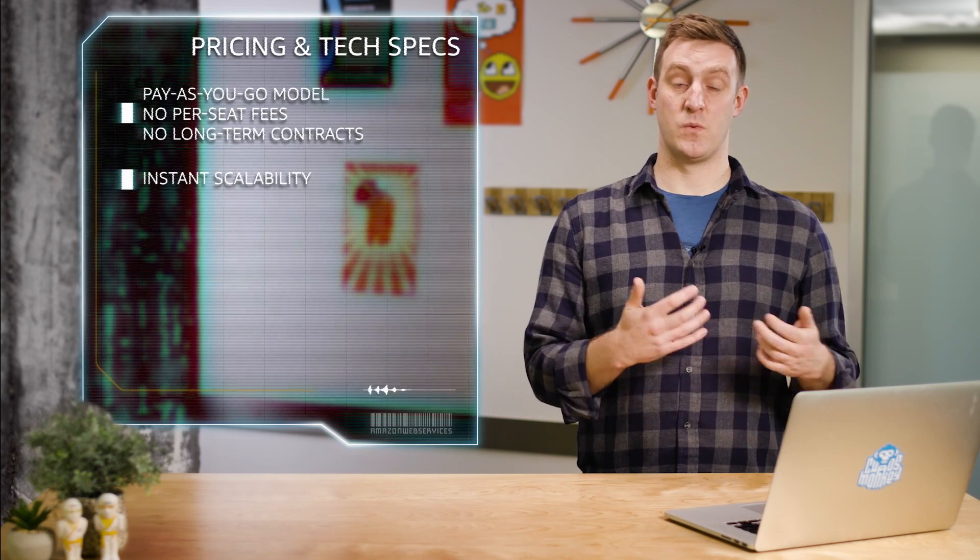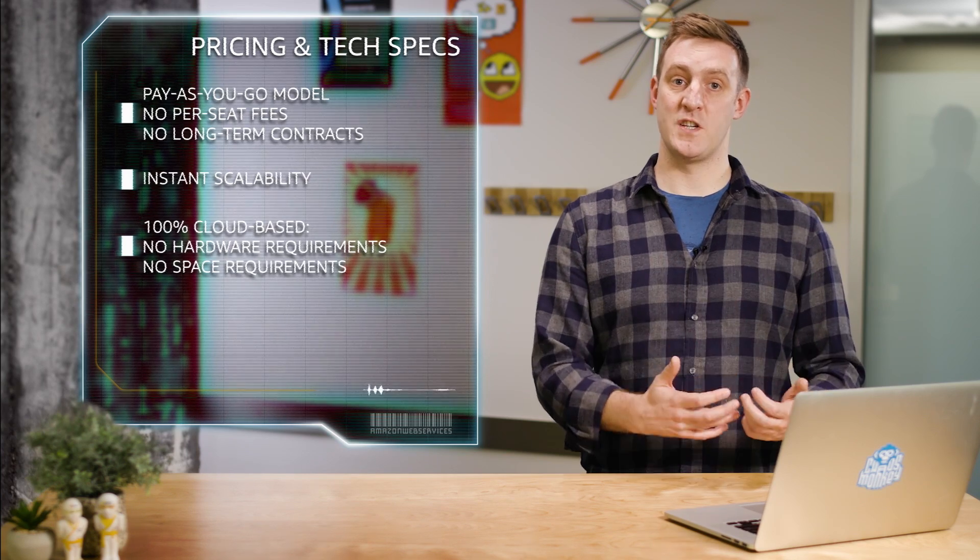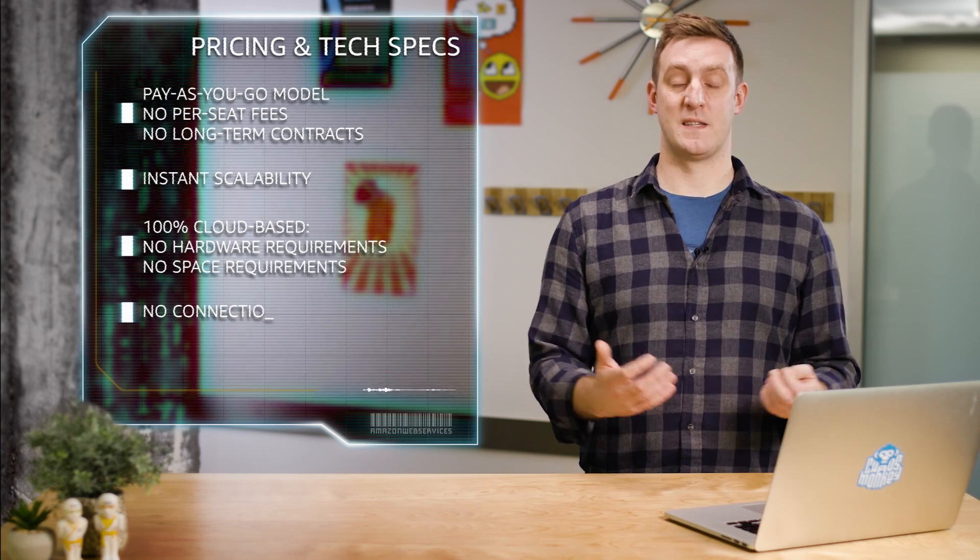Because Amazon Connect is 100% cloud-based, there are no hardware or space requirements. And because Connect manages the telephony for you, there's no need to set up connections.